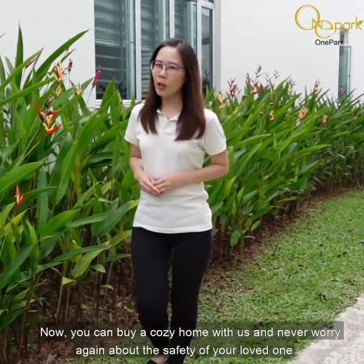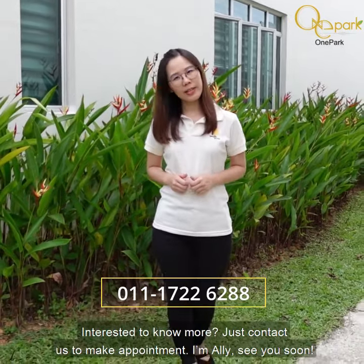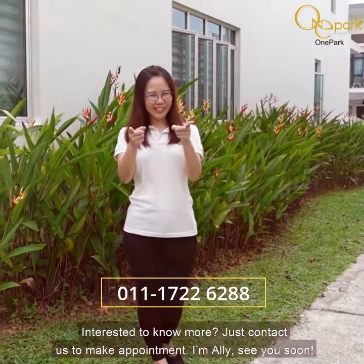Now, you can buy a cozy home with us and never worry about the safety of your loved ones. Interested to know more? Just PM me for an appointment. I'm Ellie — see you soon!